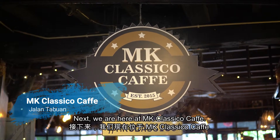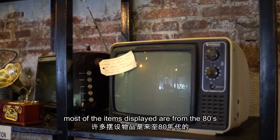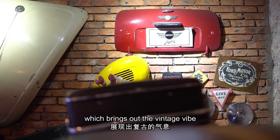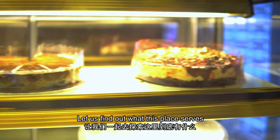Next, we are here at MK Classico Cafe. As you can see from the interior design of the cafe, most of the items displayed are from the 80s, including some paintings and drawings, which brings out the vintage vibe. It is a great place for gathering and chilling. Let us find out what this place serves.